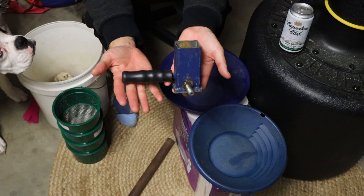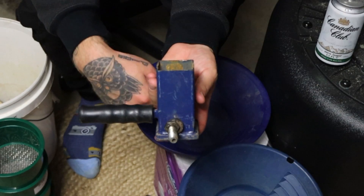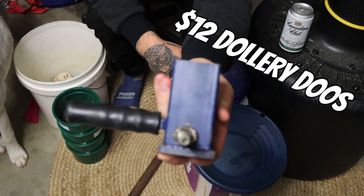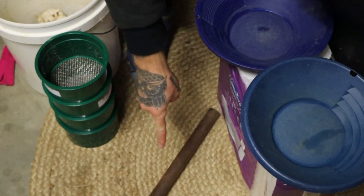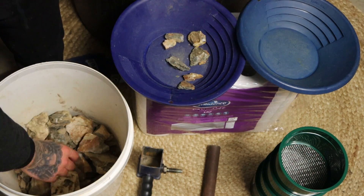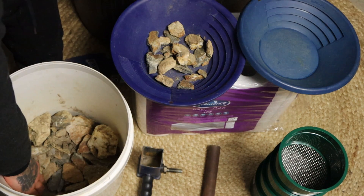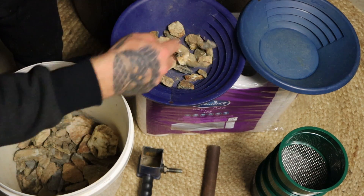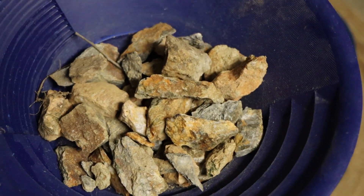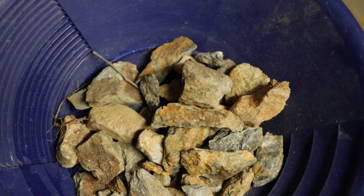If you don't have your very own dolly pot at home, you can go to a local hardware store and pick one up. They cost $12 and it's nothing more than a star picket driver. The only other thing you need is a steel bar. First things first, we're going to hunt out pieces of ore that will fit into our dolly pot. Manually crushing is going to take me probably an hour, so that's more than enough.